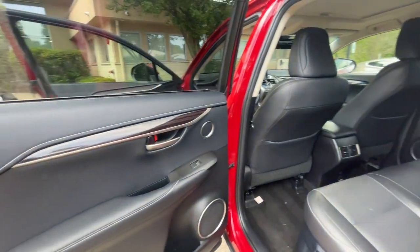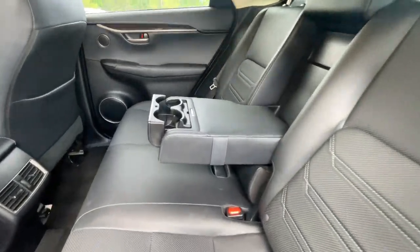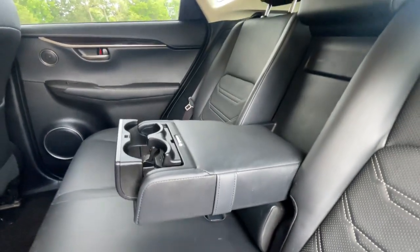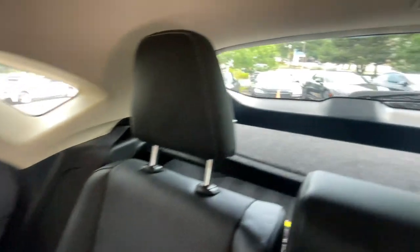No accidents. No stories. Carfax certified. Ready for the road. Buy with confidence — our qualified pre-owned vehicles are covered with a 3-month or 3,000 miles limited vehicle protection warranty.